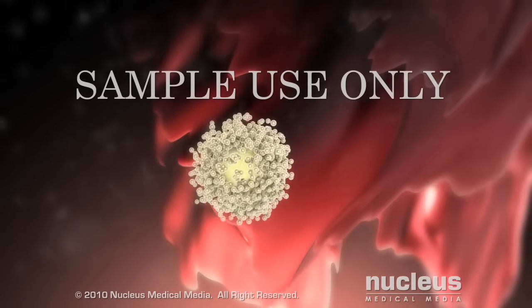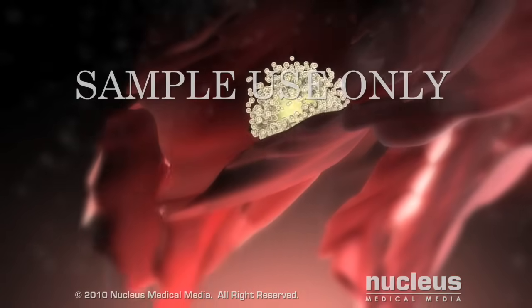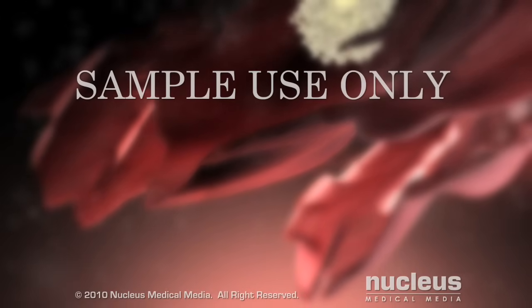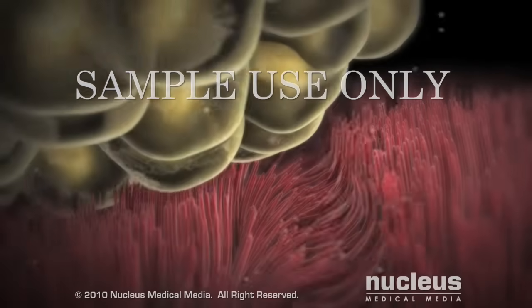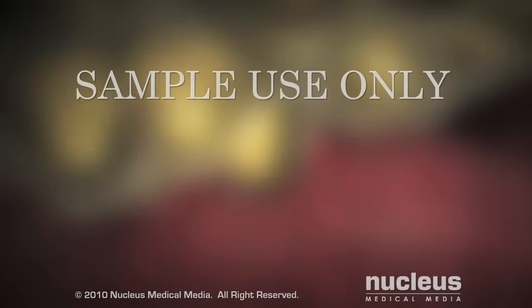In response, the fimbriae — tiny finger-like projections at the end of the fallopian tube — sweep across the ovulation site and pick up the ovum. Microscopic cilia on the fimbrial surface guide the ovum to the entrance of the fallopian tube.